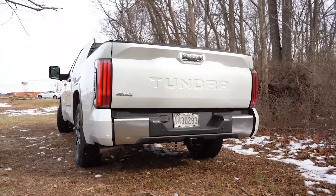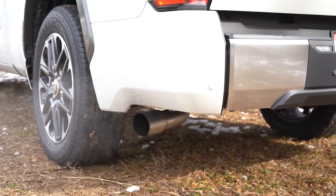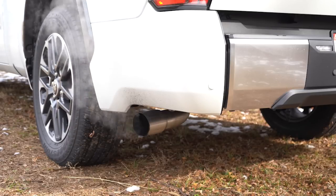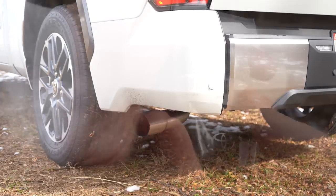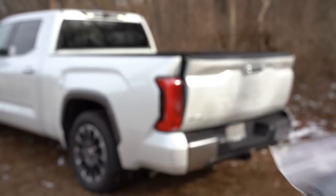A TRD exhaust is available, but here is the exhaust clip from the standard setup on our Tundra Limited.